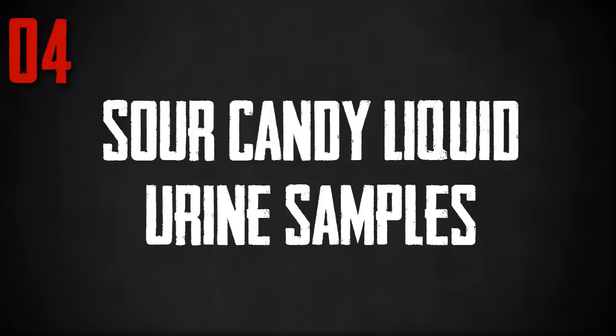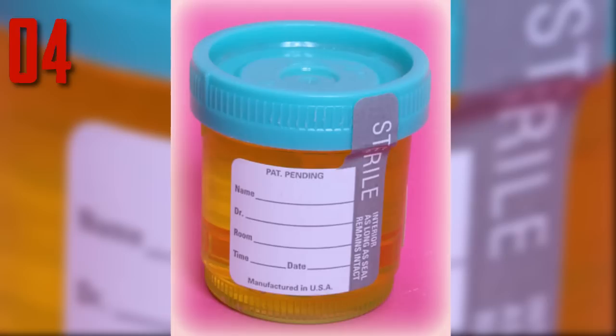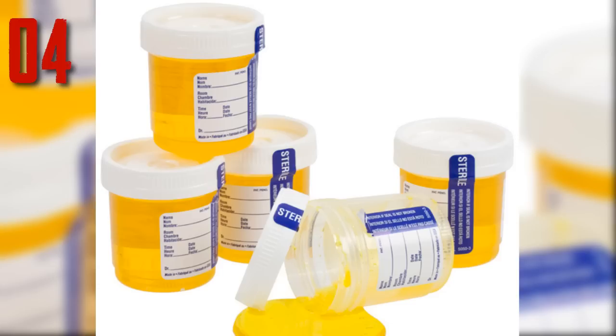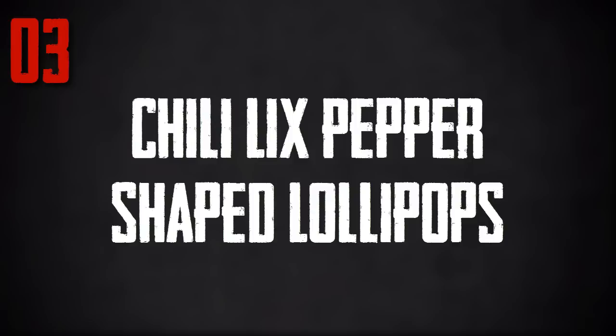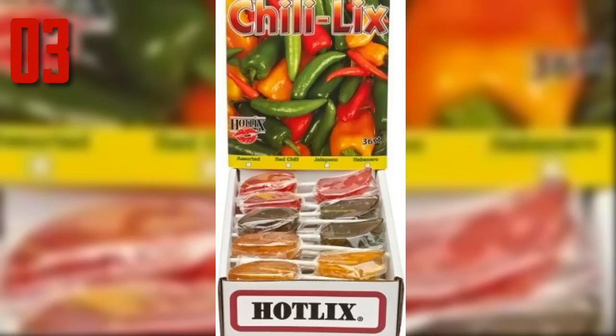Number 4: Sour Candy Liquid Urine Samples. What we think is the absolute grossest candy on our list in terms of concept is the sour candy liquid urine samples. The concept may ring funny for lots of people — pee is one of the human bodily functions that people love to joke about. Common jokes include guys relieving themselves in a pop container and leaving it so the next guy comes and takes a swig. Men spelling their names in the snow and everything else funny about pee — but is this over the top? Caps complete with screw-on lids and sterile stickers, full of bright yellow sour liquid. The bright yellow liquid is perhaps the only unrealistic thing about this candy, as it looks like the patient is severely dehydrated.